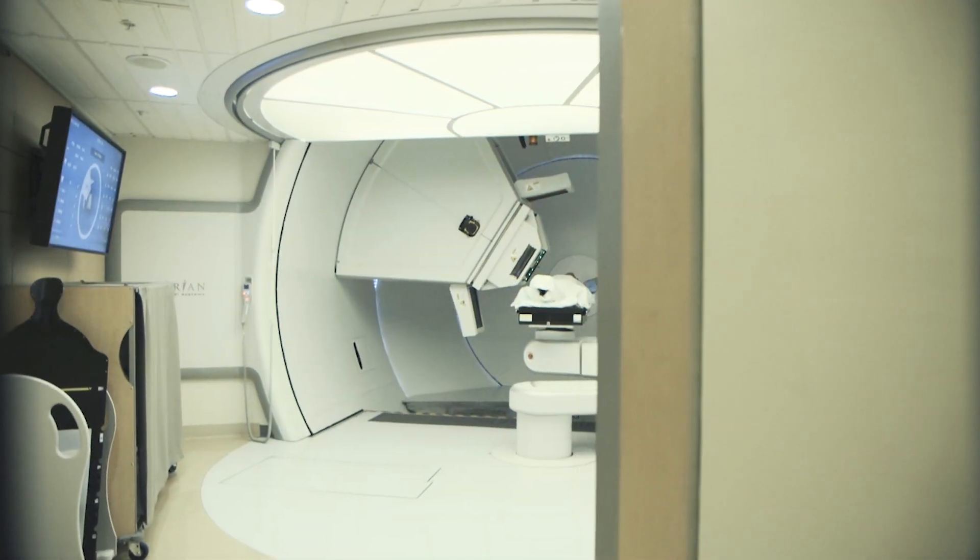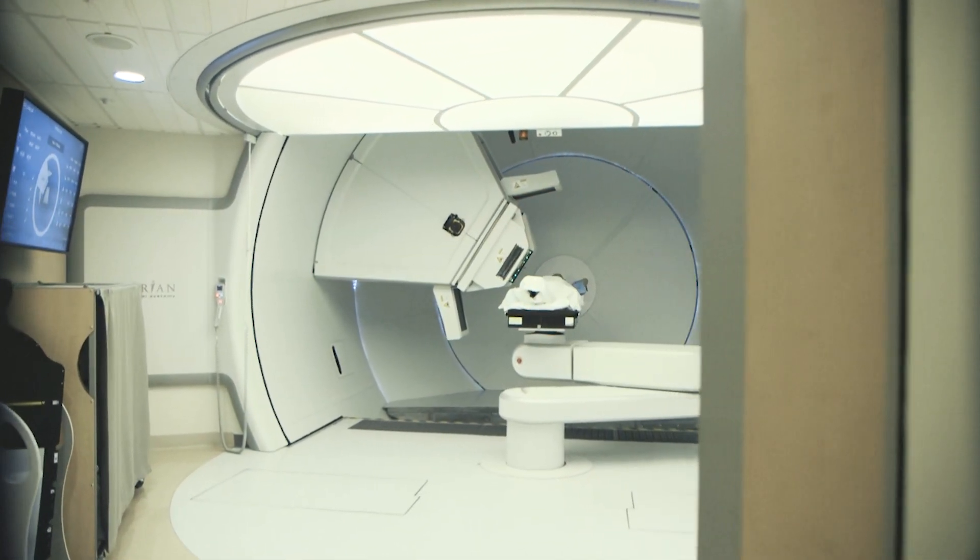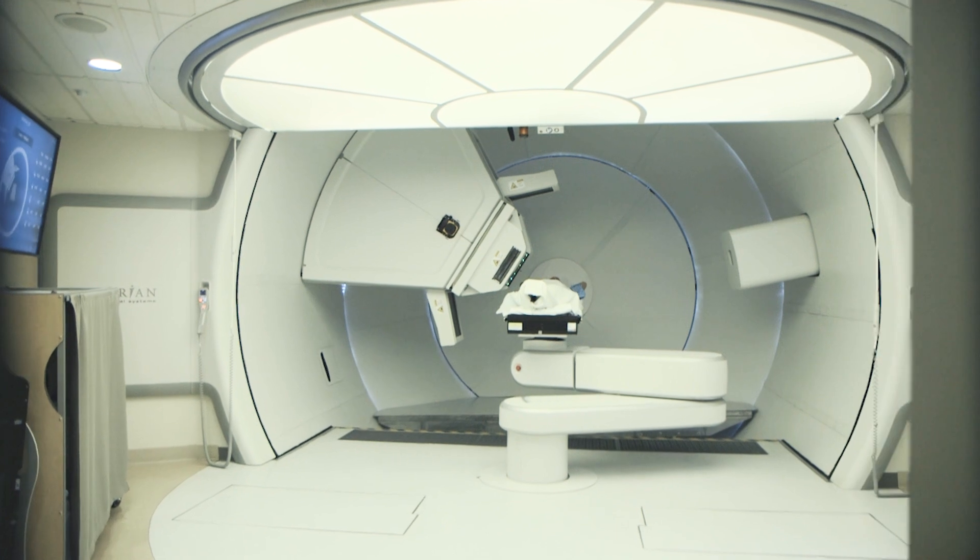Proton therapy is a specialized form of radiation therapy that is a little bit more precise in how we are able to deliver this beam of energy. In essence, this allows us to deliver radiation to a target tissue while avoiding radiation exposure to the normal tissues that might be surrounding it.